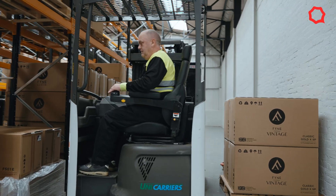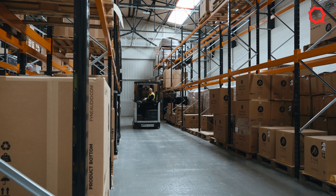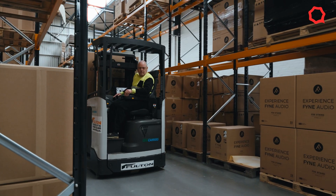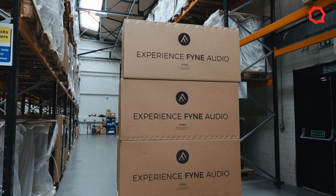We're going to move on through the finished goods warehouse. As you can see, we have a fair amount of stock. It's a fact of life — in the audio world we have to have stock. It's a big investment for any audio business and the same for us.